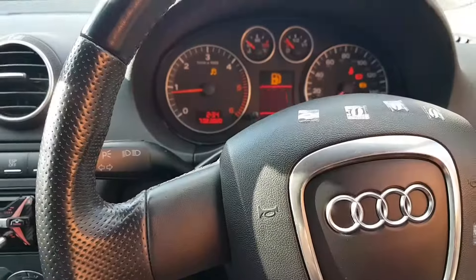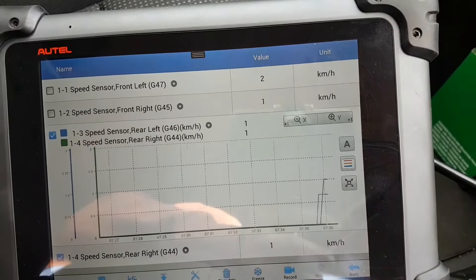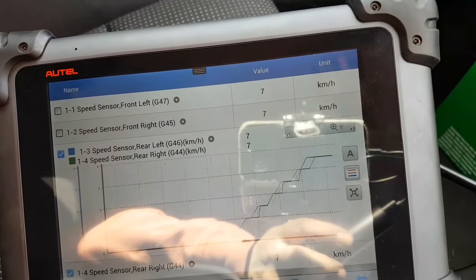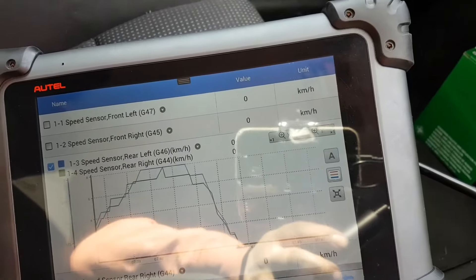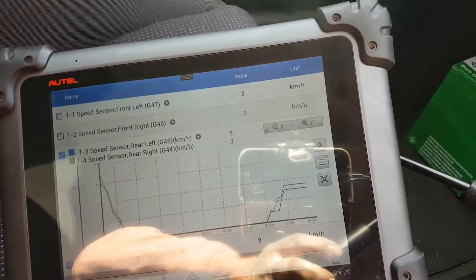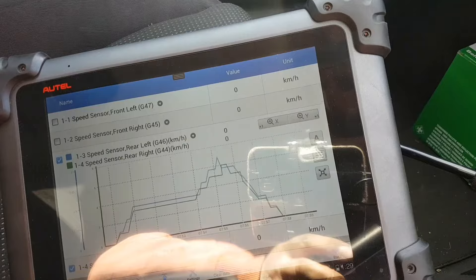Let's look at the live data now — same setup as before, both rear sensors. Look at that — much better. A few small spikes in there, but overall I think the ECU will not trigger a fault for that. So even with that damaged reluctor ring, it seems to be good enough.